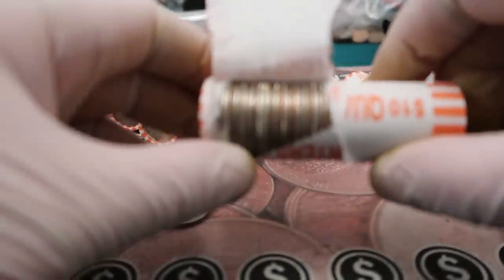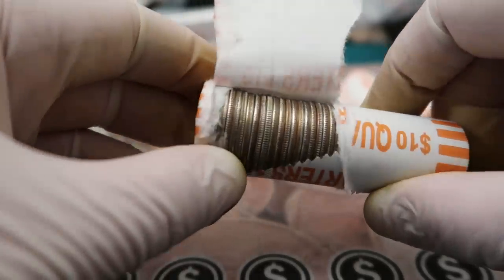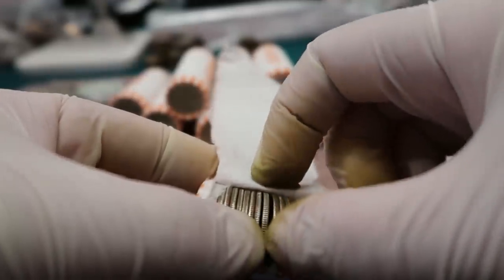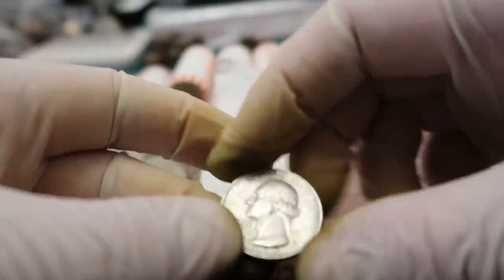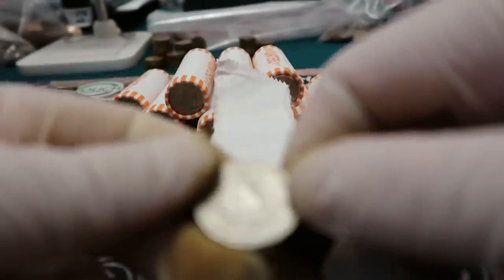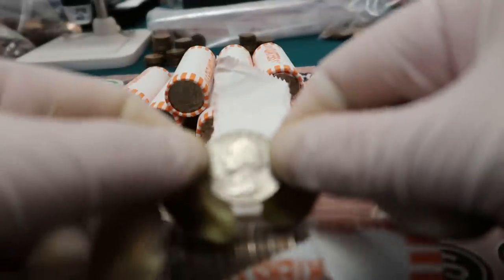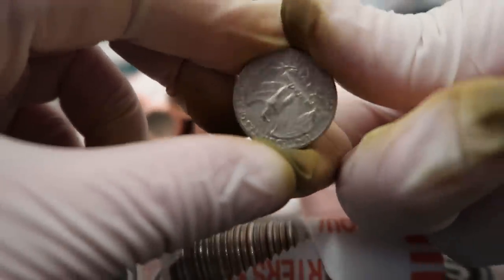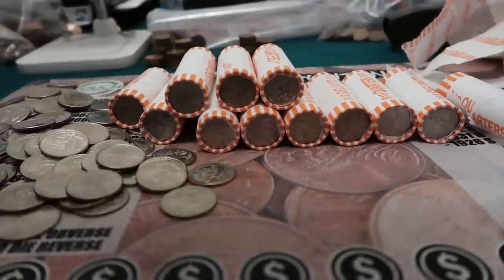Oh boy, guys — look at this. Just opened it. I see a silver baby right there. Wow, I have not found a silver quarter in quite some time. Let's hope it's not a Canadian. Nope, it's Washington, baby — and it's a 1964. We found a 2019 W and a 1964 90% silver! We got silver, but that's not it — we still got some more rolls. It's really difficult to find silver quarters in rolls nowadays.